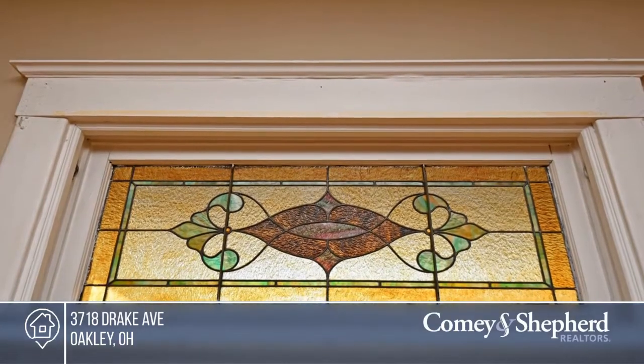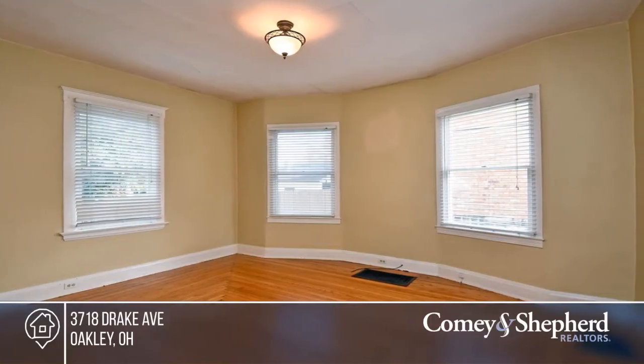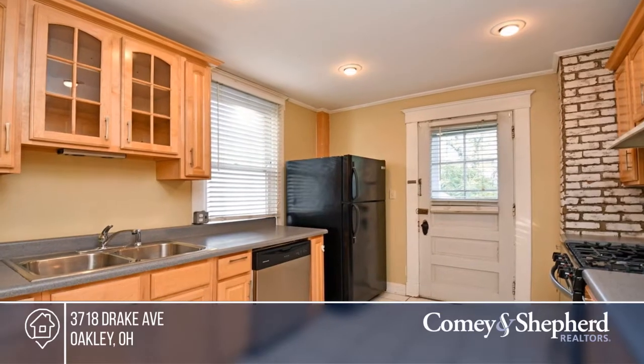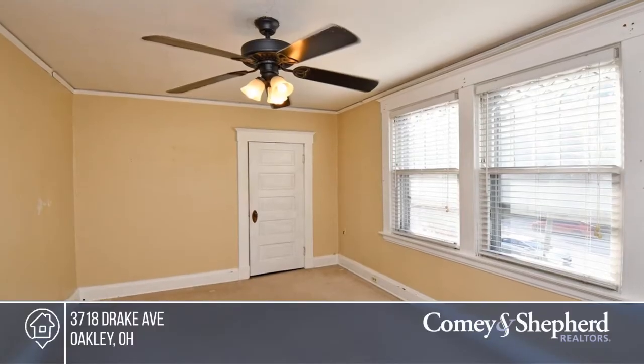This cute home with curb appeal is set on a gaslit street in the heart of Oakley. The inviting front porch is perfect to enjoy coffee and or cocktails. This home boasts hardwood floors on the first floor and wall-to-wall carpet on the second.